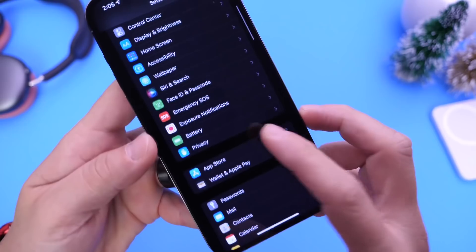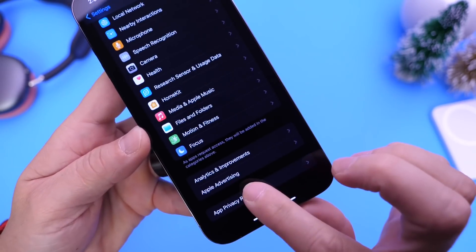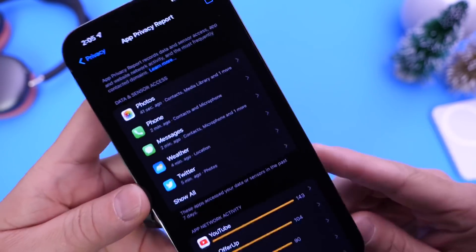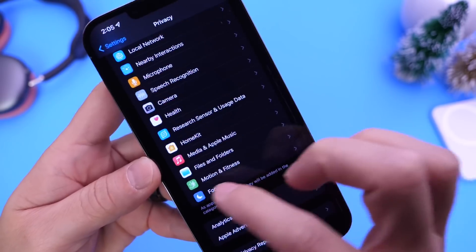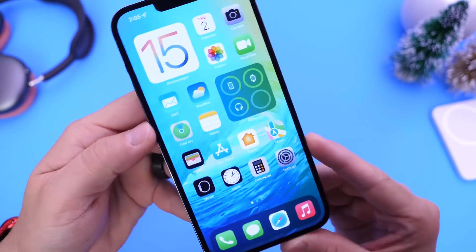There's also a bug within the App Privacy Report — a new feature debuting with iOS 15.2. There's a share option at the top that just doesn't work. I can click it 100 times and nothing happens. These are minor things that Apple still needs to address before this software is released to the general public.